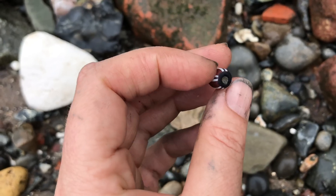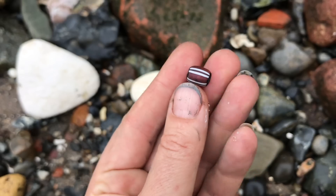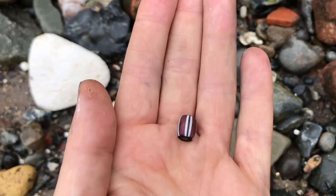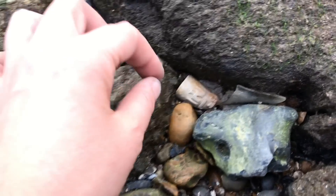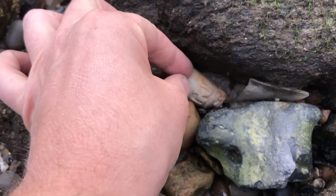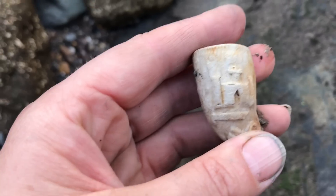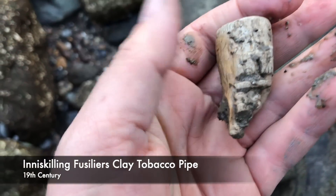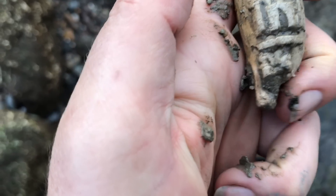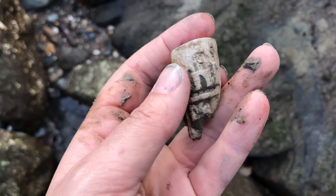This bead was most likely made in Venice and it would have been for use in West Africa. Here's a nice one — let's see if it's intact. It certainly is — what a pretty frightful thing. I will get that washed off and we'll find out some more about it.